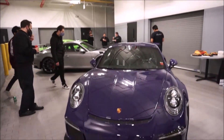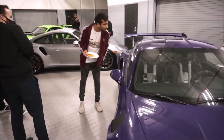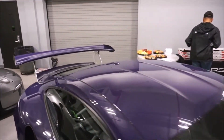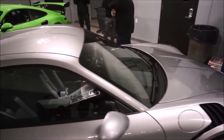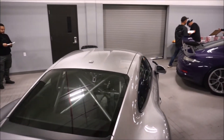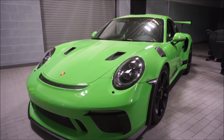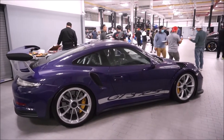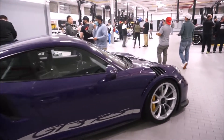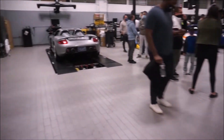We have a 991.1 GT3RS — this is called Ultraviolet, a really really cool purple color, one of my favorite colors for it. Beautiful color. Then we have this one as well — they're all PDK cars and really really fast. One of my favorite colors on the GT3RS is this beautiful green. Would you get the green or the Ultraviolet purple? Tell me in the comments below and tell me what's your favorite car in this video.